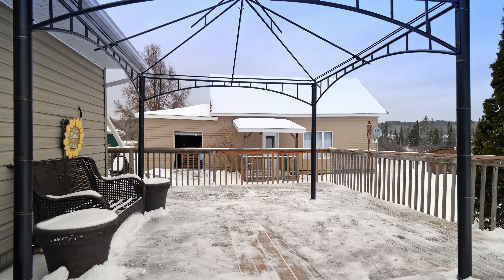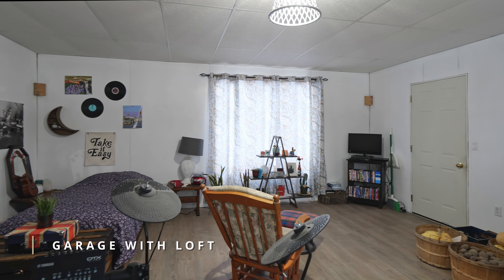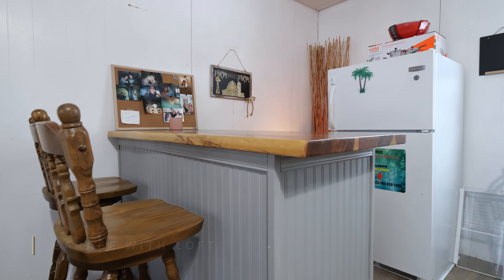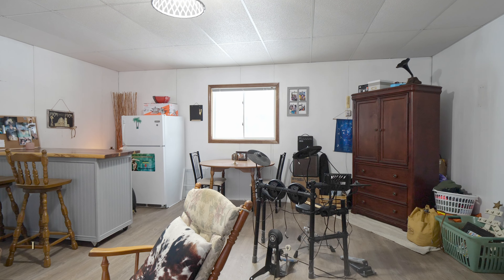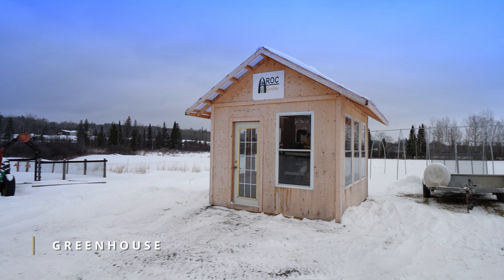But that's not all. This property also has a second 20x30 garage with a loft, a 20x42 workshop, a greenhouse, plenty of storage, and an above-ground pool to relax in on a hot summer day.